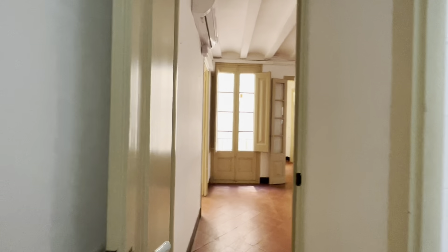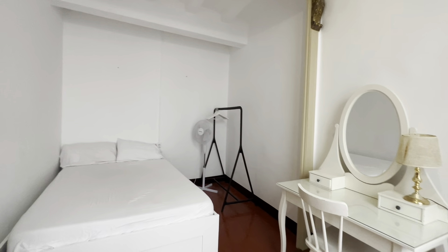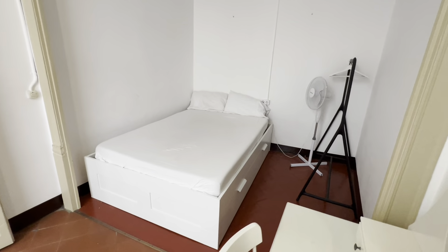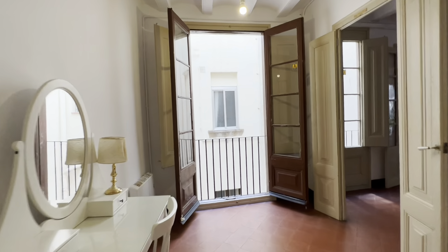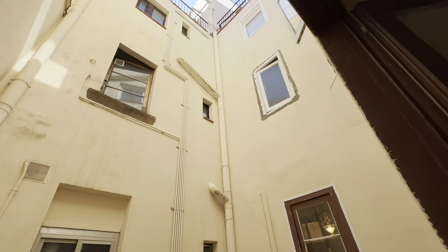And then the last room with its desk with chair, double bed with storage below, fan, a big window over here, and a heater as well. And that's pretty much it.